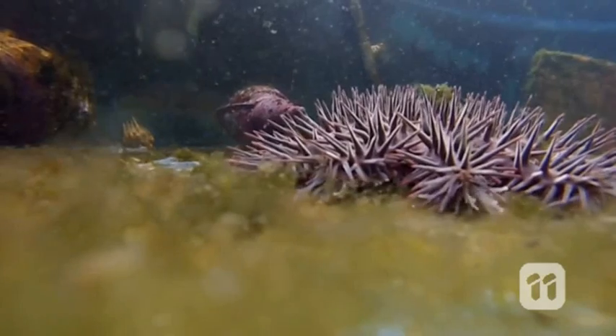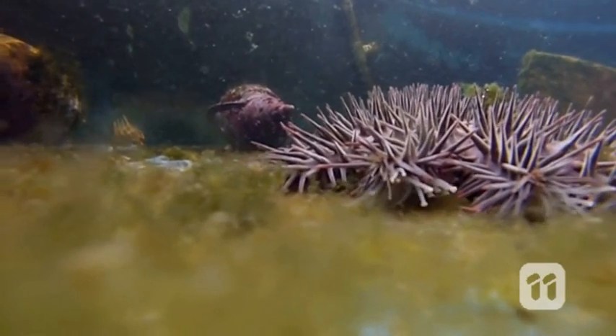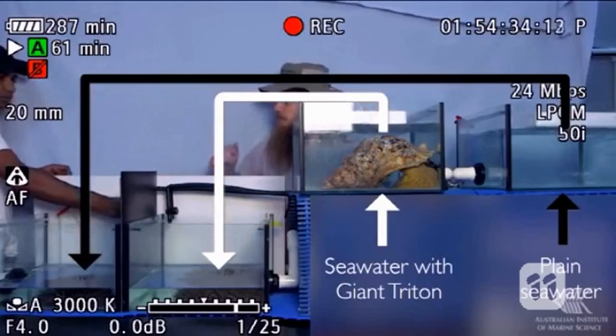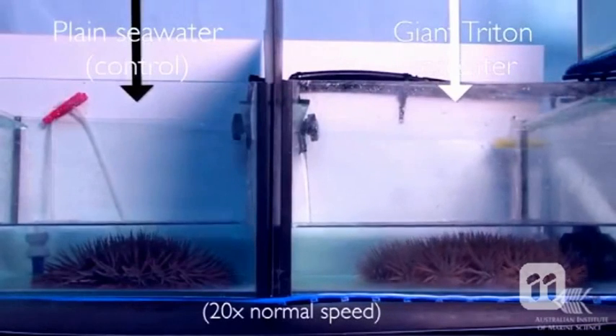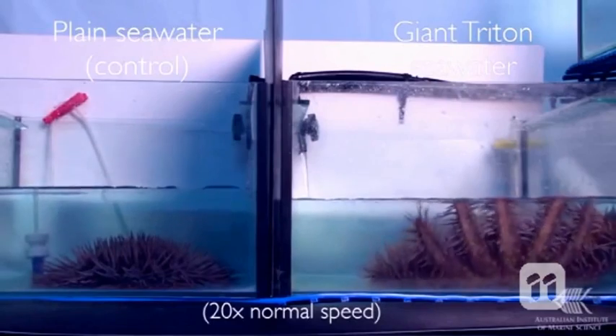Both the starfish and the sea snail have the ability to sniff each other out, and fast. To test this, we set up two tanks with COTS. To one tank we added just seawater, while to the other we added water from a header tank occupied by a triton, and we repeated this many times. As you can see, the COTS can't get away fast enough.